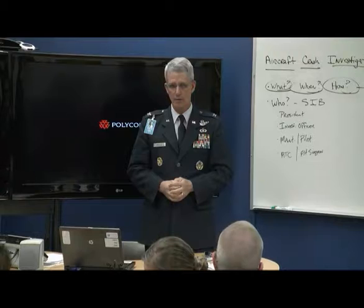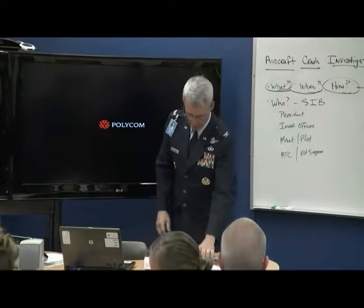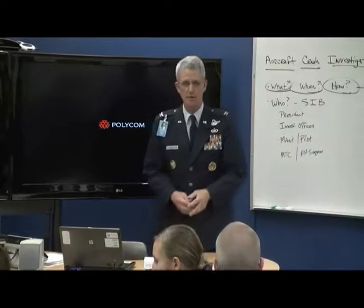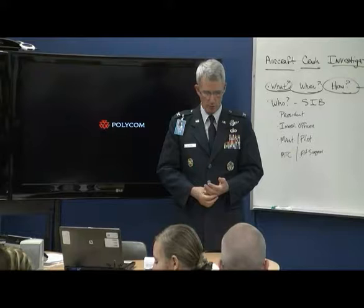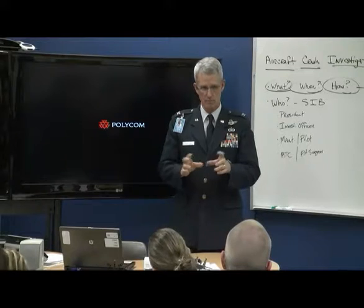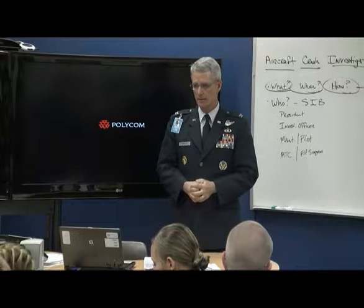I want you to interrupt me and ask questions if you don't understand or if I use too many acronyms. A disclaimer up front: this crash was about 20 years ago, so I don't remember the exact names or places, but I do remember the process I went through — which is the process you're going to go through. And I'll tell you about some wrong paths I got on before we found the real reason of the crash.